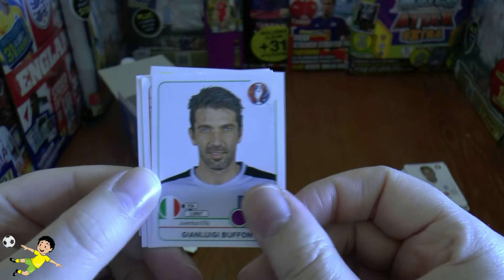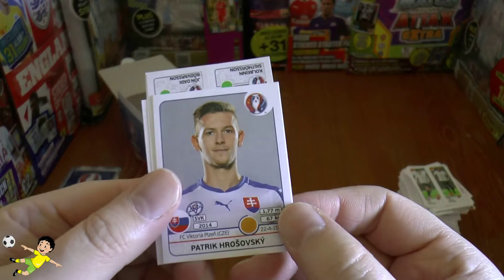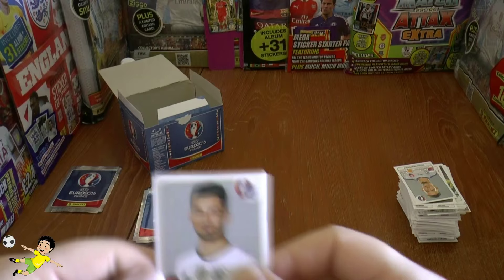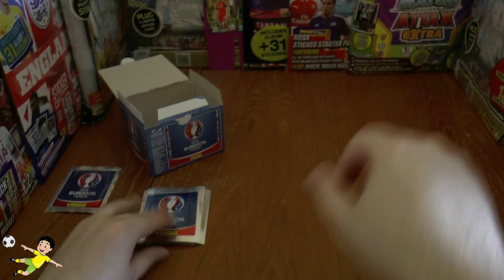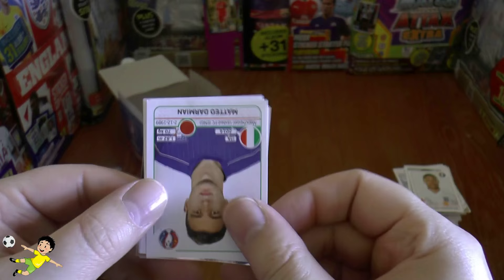There's Gigi Buffon of Juventus and Italy, and Jordan Henderson of Liverpool and England. Is it Jordan Henderson, Lallana, or Luke Shaw? Could be any one of those three. Fairly standard pack there as we come to the end of this huge booster box — could be one of the biggest booster box videos on the channel. The Oxlade-Chamberlain of England. I want to thank all you guys who are still watching — you must be really serious into your football and collecting.